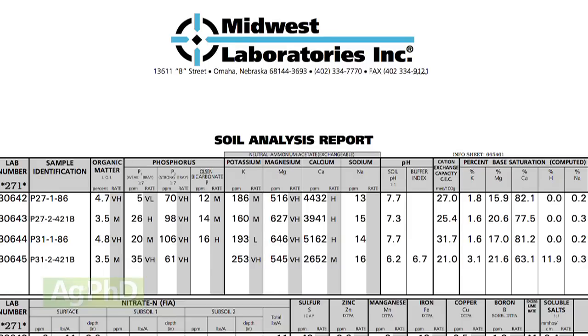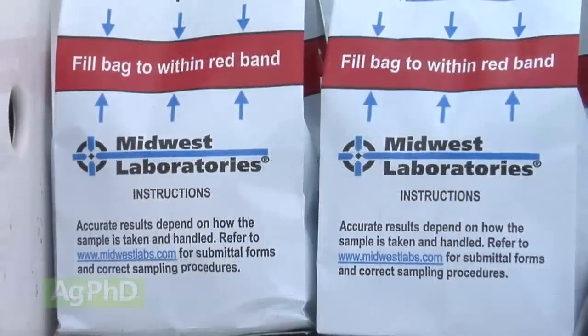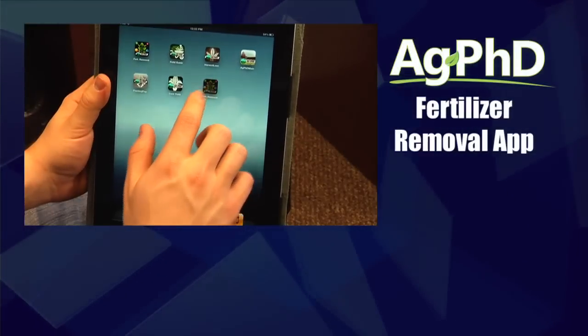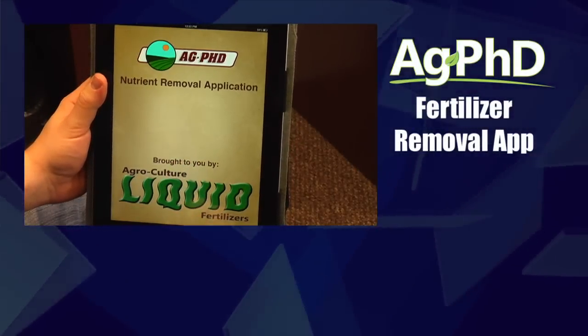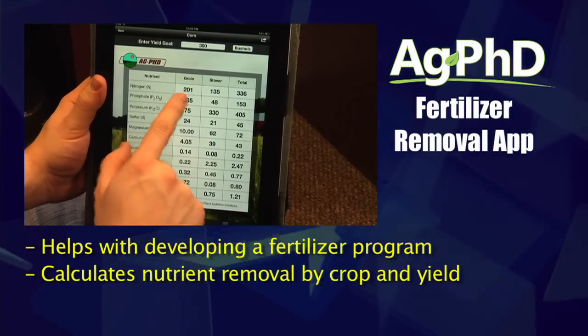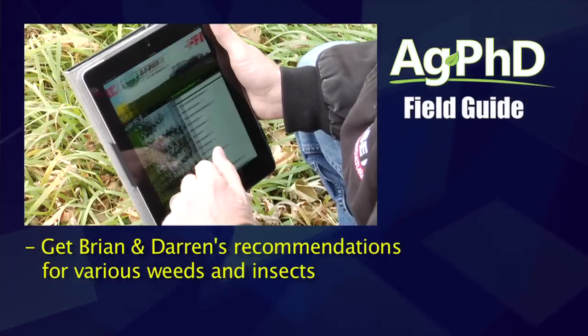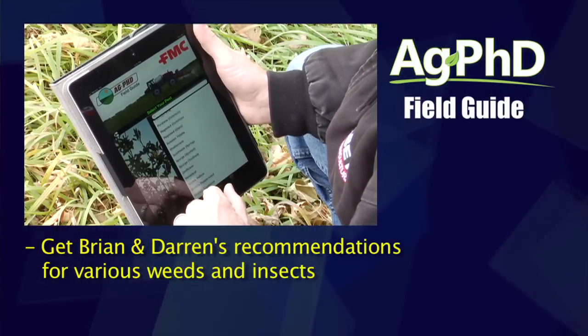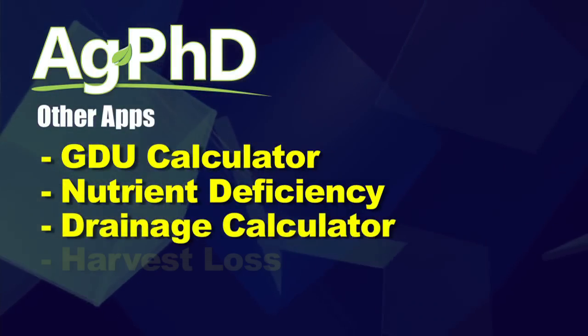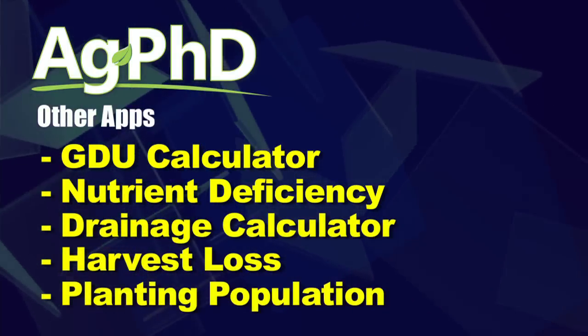Not only do you get a great recommendation from Midwest Labs — who are well respected around the world — but Brian and I put our twist to it too, and then you can talk to your crop consultant or local agronomist to compare opinions. That really helps you learn and improve your profitability. Our most popular app to date with the most downloads is our fertilizer removal app — this is where you should start if you're trying to develop your own fertility program. You've got to know what your crop removes in terms of nutrients. We also have the Ag PhD Field Guide app for weed and insect control recommendations, the GDU app, a nutrient deficiency app, a drainage calculator, harvest loss, and planting population apps.